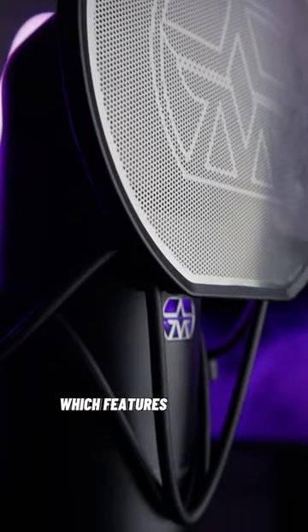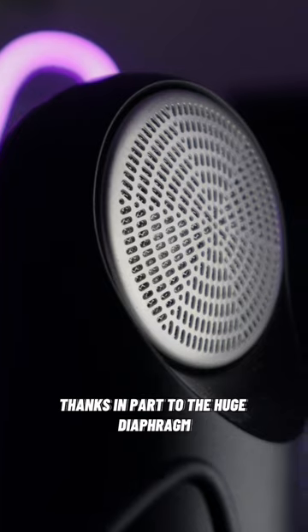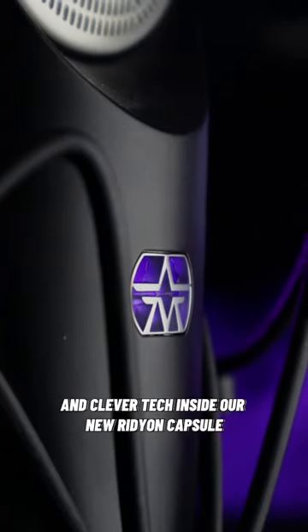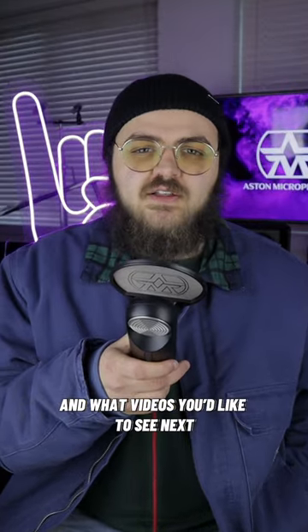Like the Element, which features the widest frequency response of any electromagnetic microphone ever made, thanks in part to the huge diaphragm and clever tech inside our new Ridian capsule. Let us know if you have any other questions about Element and what videos you'd like to see next.